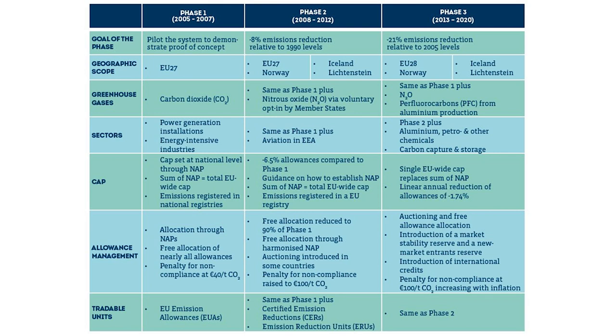Phase two ran from 2008 to 2012, with a clear goal of an 8% reduction from 1990 levels. It also included Norway, Iceland, and Liechtenstein, focused on CO2 but also nitrous oxide for voluntary member states, and included the aviation sector. The cap was decreased by 6.5% from phase one. You could also trade certified emission reductions and emission reduction units — that means credits from outside the EU.